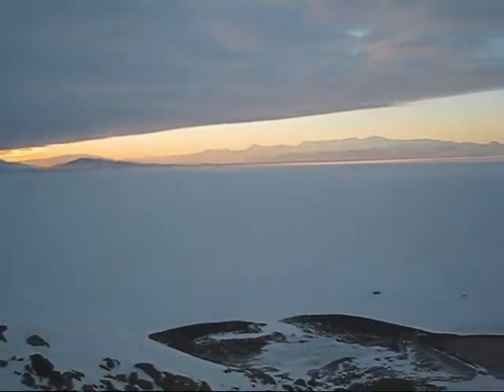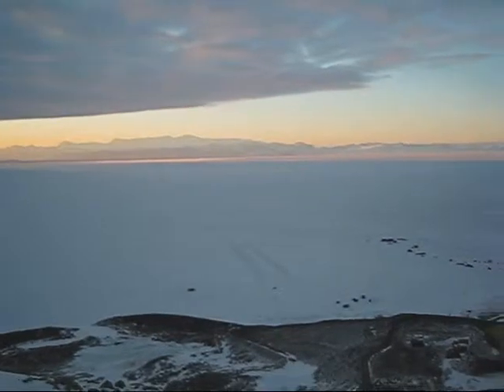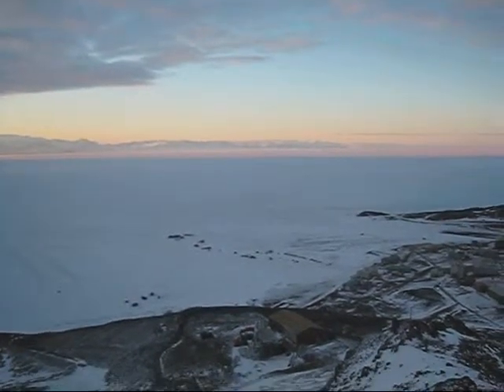And then as we pan towards the east, there's a range of mountains, and then down McMurdo Sound out towards the open sea.